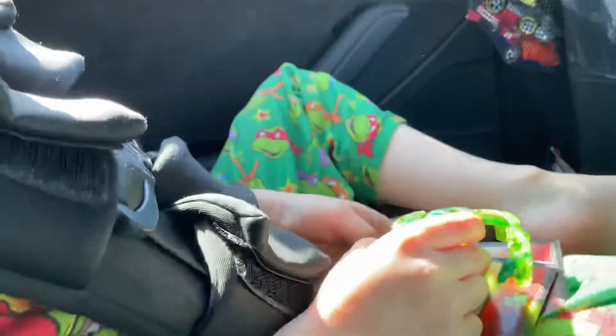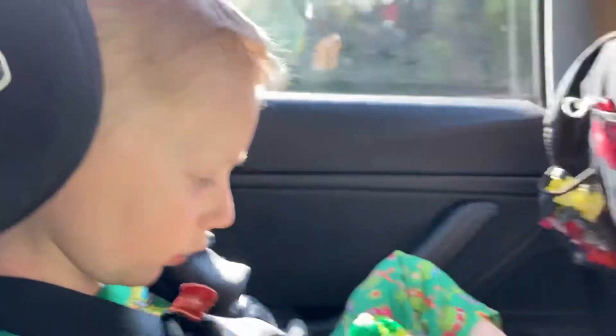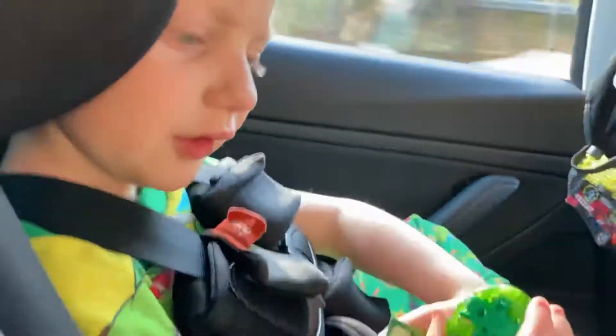Bakugans are the bee's knees. So you can collect them. We found the only one in Walmart — that was the only one they had. And mommy surprised me with this thing. I surprised you with that at midnight, didn't I? Yeah.